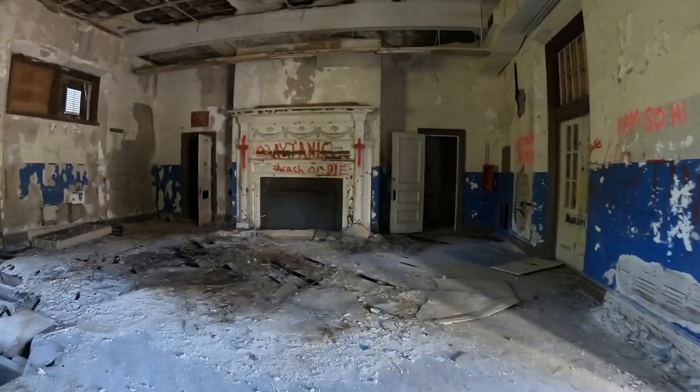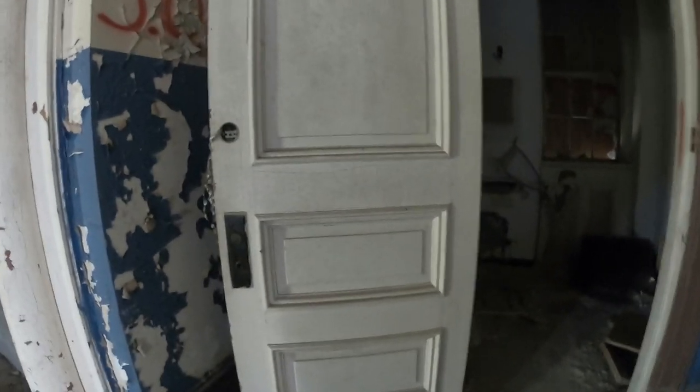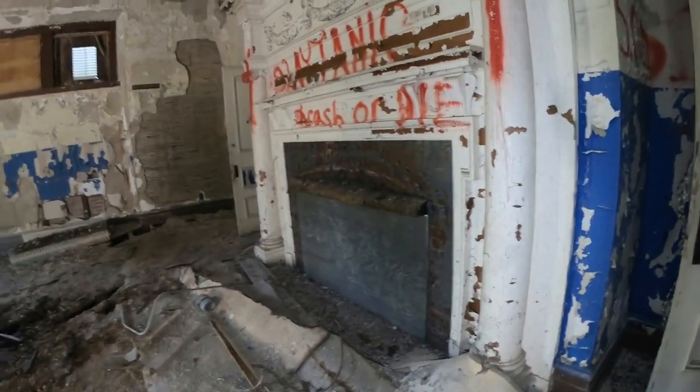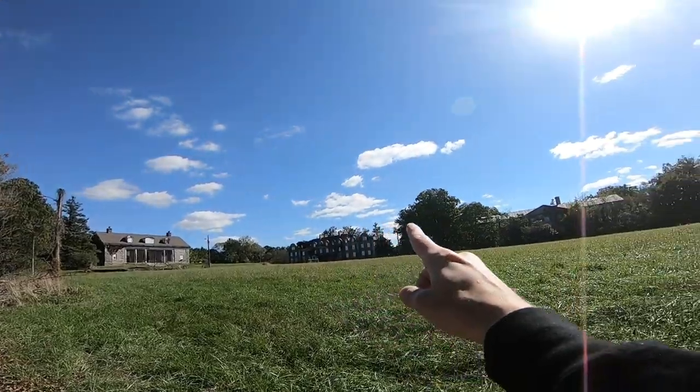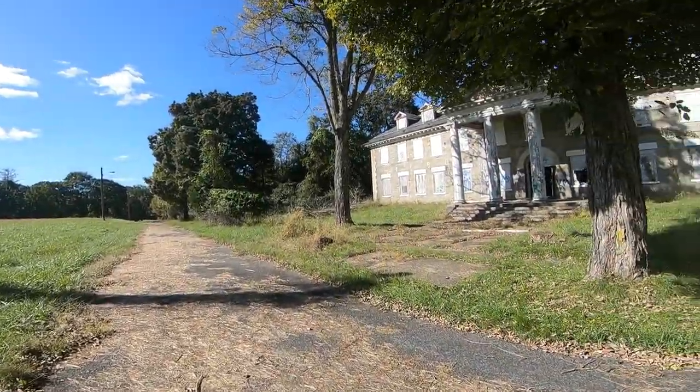Wow. It's an old bathroom. Just to get a scale of how big this place is — 1, 2, 3, 4, 5, 6 — and there's a couple other buildings down there. There's at least 8 buildings that I know of.